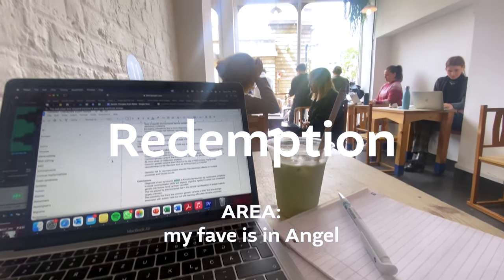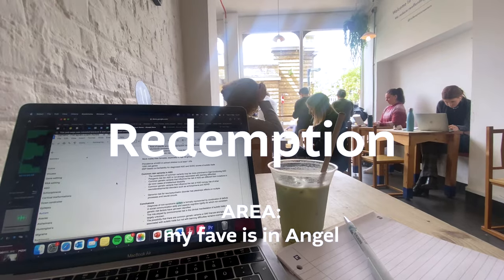Redemption Roasters is a chain in London — my favorite location is the one in Angel. It does get really busy, but they have a lot of seating areas inside and outside, so it's often possible to get a spot even on a busy day.